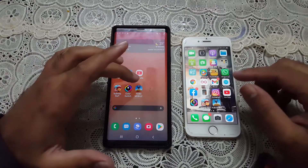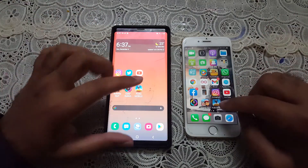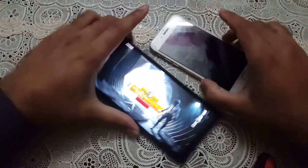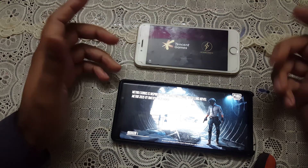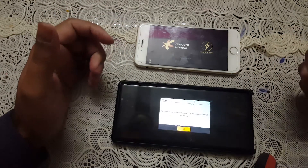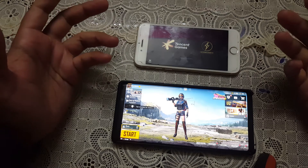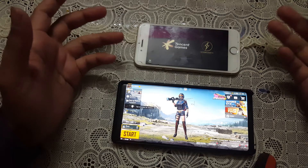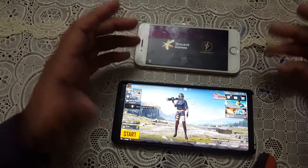The last test is PUBG Mobile. Let's see how it performs on both devices and whether it's going to load faster on the Galaxy Note 9 or the iPhone 6. Three, two, one — the Galaxy Note 9 is performing way better in terms of loading all applications thrown at it, and loads much faster than the iPhone 6. The iPhone is taking too much time to load any game or application, and the lower RAM is likely causing that problem.